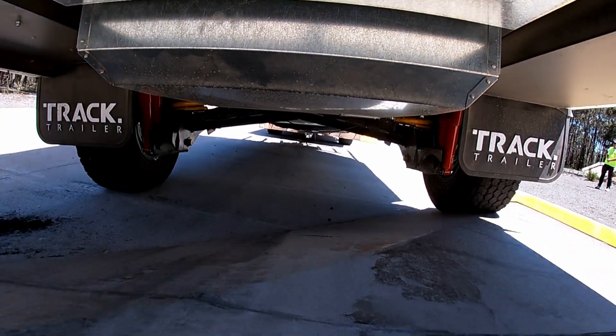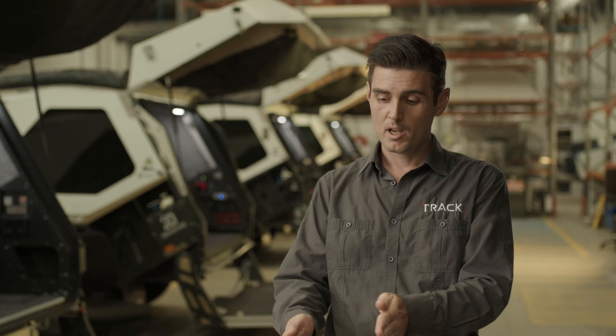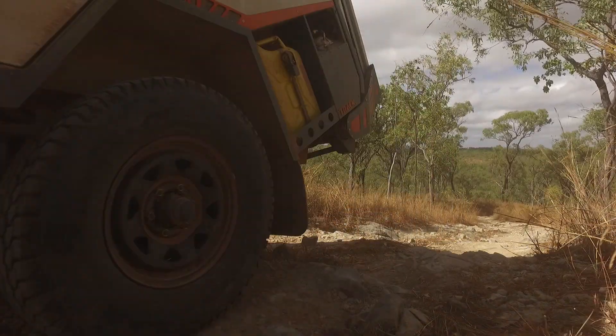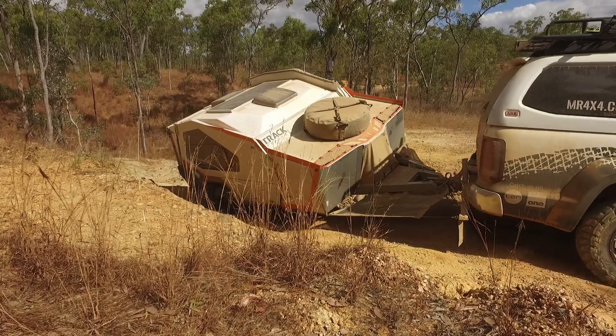What our suspension does is when it hits that same bump it'll generate toe-in. It corrects that bump steer effect and ensures that the trailer tracks straight behind the vehicle.